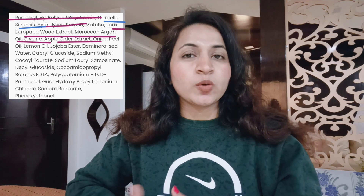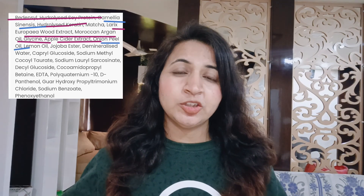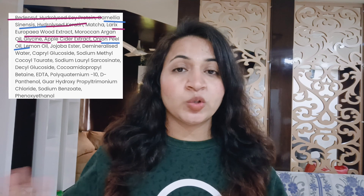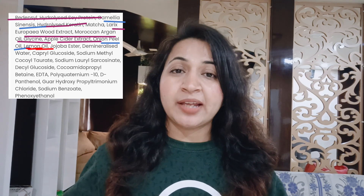It also has green tea, which provides antioxidant benefits to the hair cuticle. They've added onion peel oil, which stimulates the hair follicles and helps with hair growth. They've also added lemon oil, which personally I don't like.